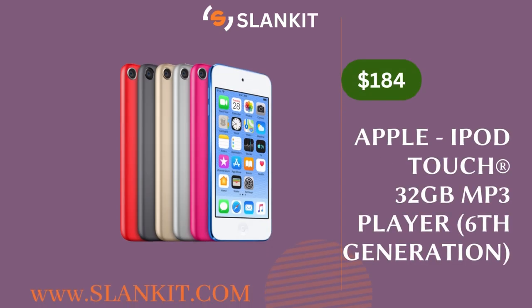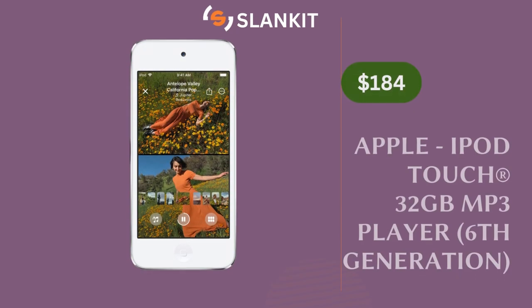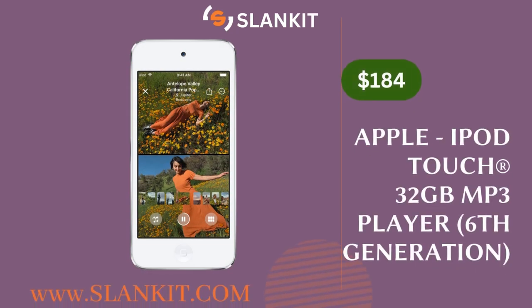We highly recommend the Apple iPod Touch as one of the best options available in 2023. With a price range of $184 on Slankit, the iPod Touch offers almost all of the features of a full-fledged iPhone, including a high-resolution touchscreen display with impressive picture quality, versatile wireless connectivity options, and a generous storage capacity for songs. With its wide variety of features, the iPod Touch is a great choice for anyone in search of a top quality MP3 player.